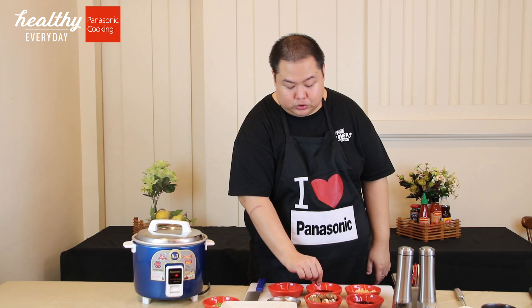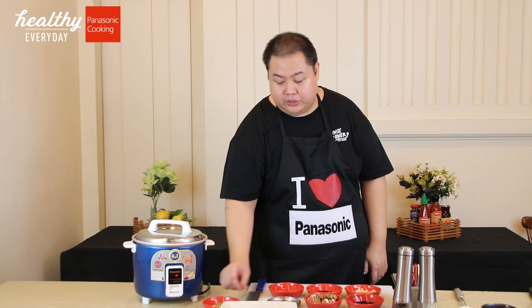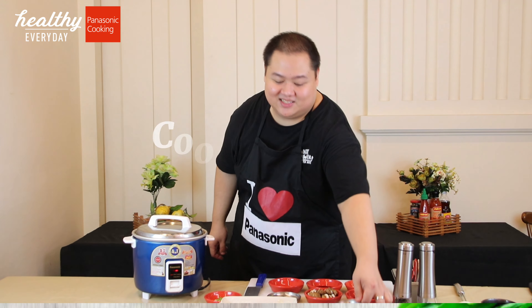Garlic, light soy sauce, sesame oil, and chicken powder. For garnish, we add spring onions and chopped chives.